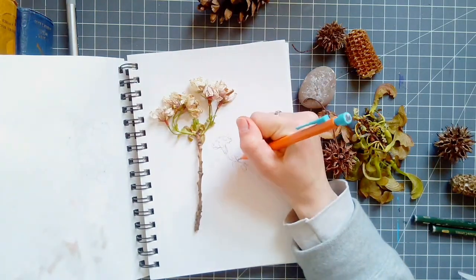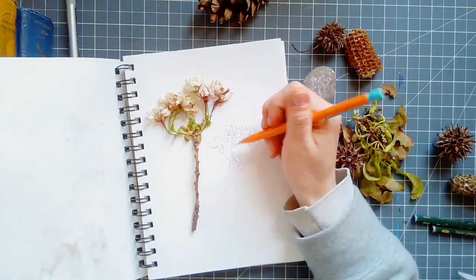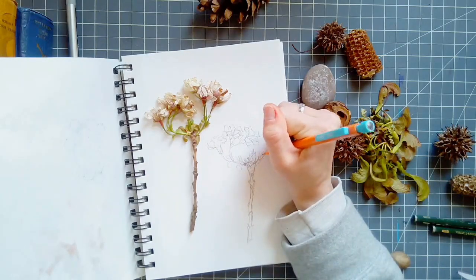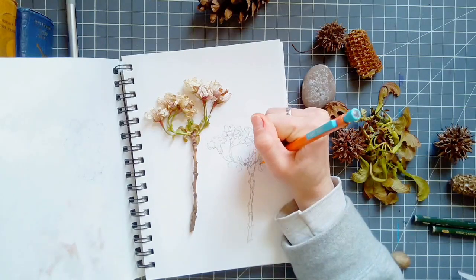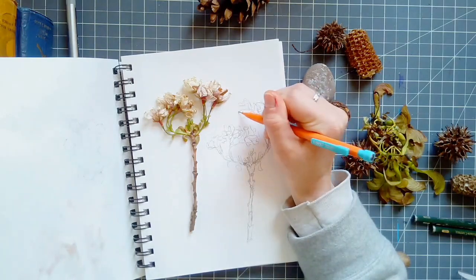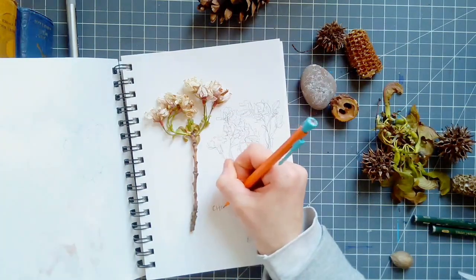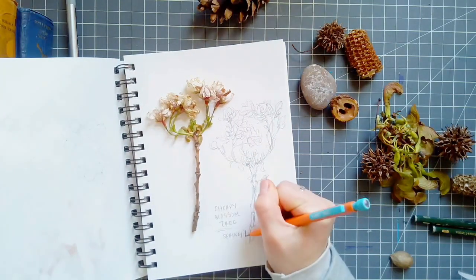Whenever I start drawing from observation the first thing I do is kind of just go for it. So much of the drawing is going to completely depend on your own drawing style, so don't feel like you need to compare yours to somebody else's, because the beautiful thing about art is that everybody does it so differently.